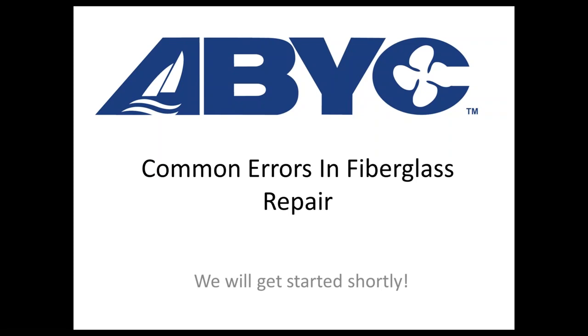Good afternoon everybody, and good morning if you're somewhere else around the world or on the west coast. Thanks for joining our weekly Thursday webinars. We're going to be going over common errors in fiberglass repair. I'm joined with Jeff Rice, who's the technical vice president of Gujan Brothers, as well as Richard Downs-Honey, who is the president of the Landing School up in Maine. These guys are composite experts and they're going to go over some do's and don'ts.